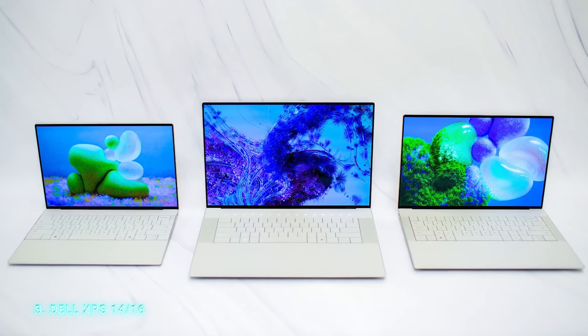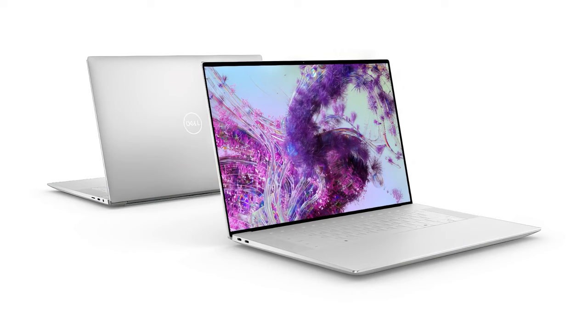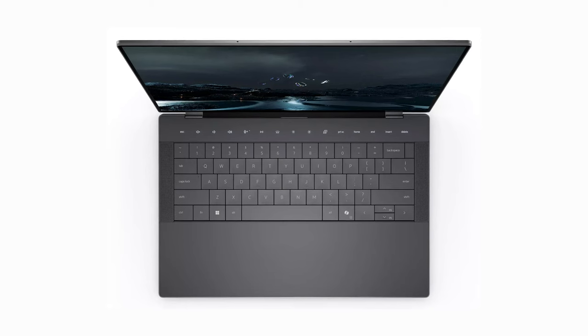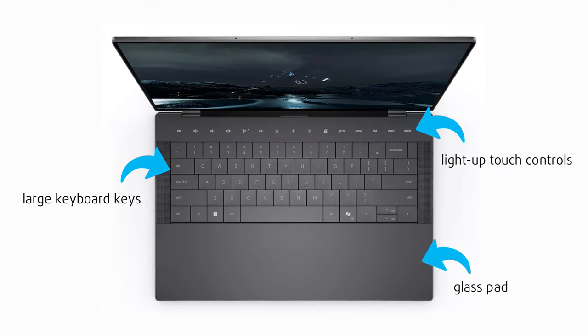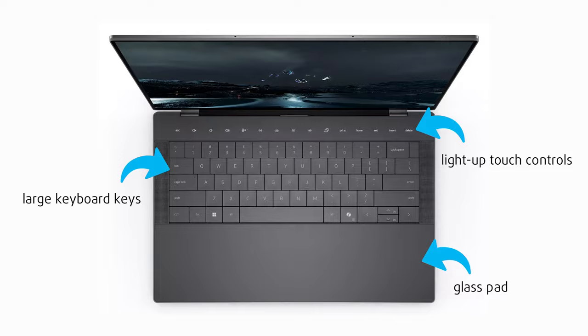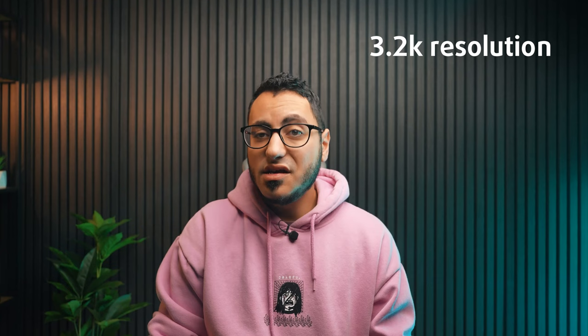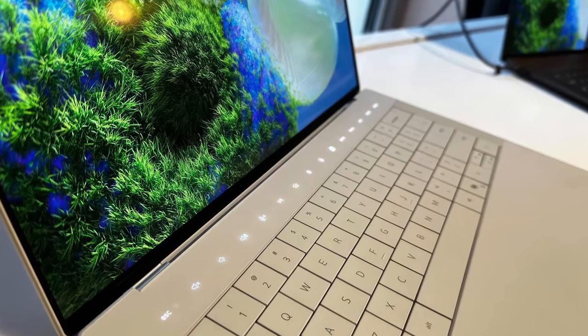Let's move on to something more familiar to most workaholics — the new Dell XPS 14 and 16. The design we saw last year in their 13-inch model is now available for the larger variants. XPS laptops feature a stylish appearance and ultra-light, thin chassis. New additions include large keyboard keys, a glass pad at the bottom where you'll find the touchpad, and light-up touch controls above the keyboard. The display bezels are incredibly thin, and the XPS 14 comes with a 3.2K resolution at 120Hz, while the 16-inch XPS has a 4K 90Hz panel.